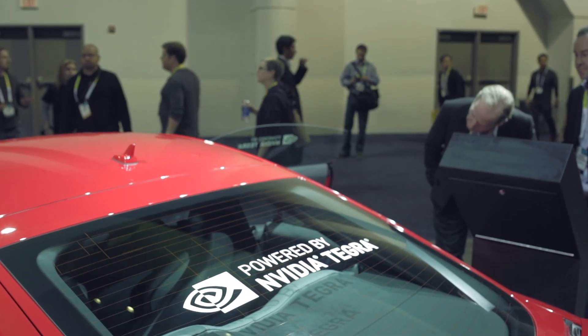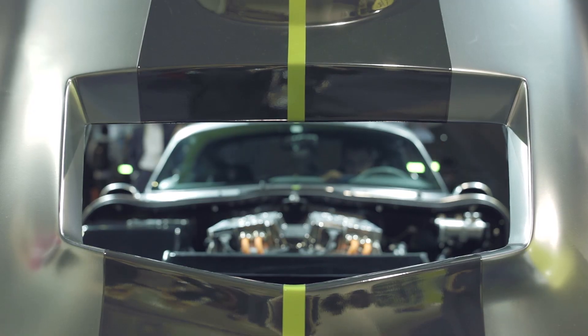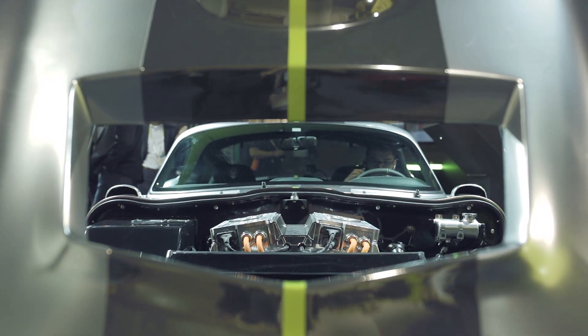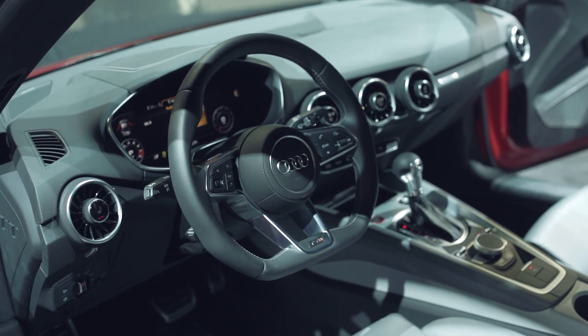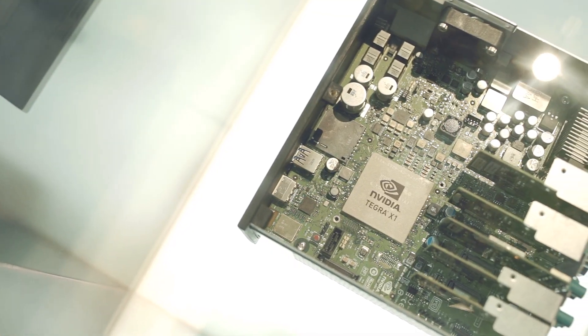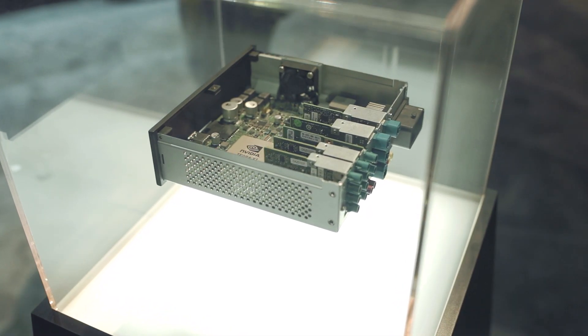NVIDIA's push within the automotive sector really highlights the future of driving. They won't just be smart cars but intelligent computers that can see, hear and make decisions for you in times of trouble. NVIDIA's latest Tegra chip, the X1, brings us a step closer to what can be achieved inside the machine.